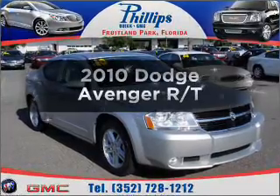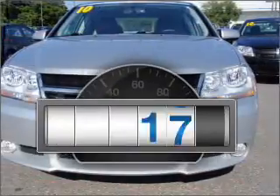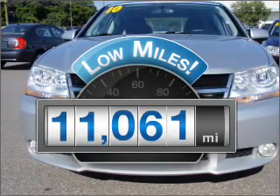Check out this 2010 Dodge Avenger. This is the set of wheels you've been looking for. A low odometer reading makes this vehicle a great value at this price.